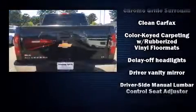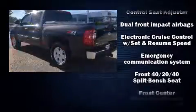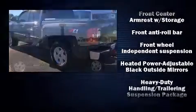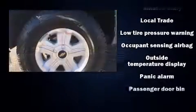Chevrolet prioritized practicality, efficiency, and style by including front and rear reading lights, one-touch window functionality, a tachometer, variably intermittent wipers, an outside temperature display, and a split folding rear seat.